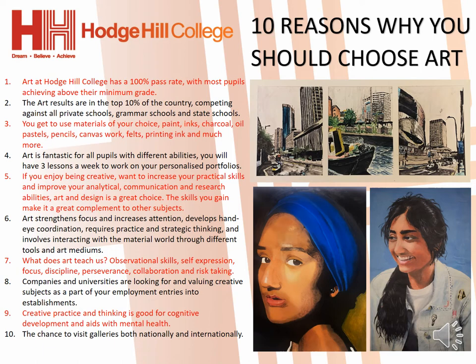You will be given an opportunity to use a wide range of materials such as paint, inks, charcoal, oil pastels, pencils, canvas work, felts, printing ink and much more.